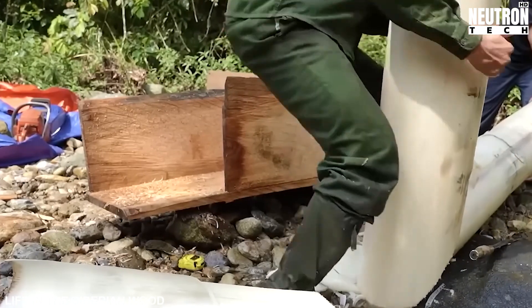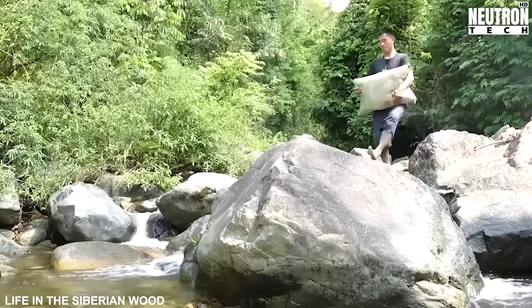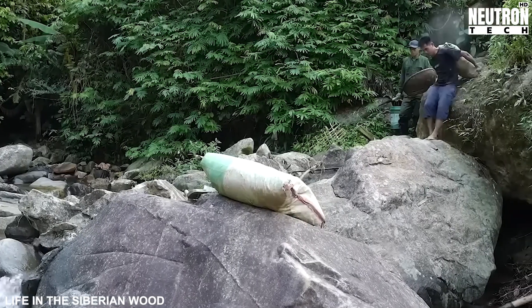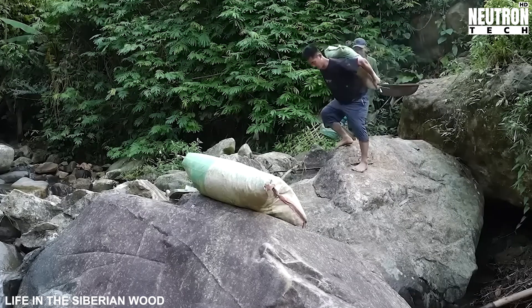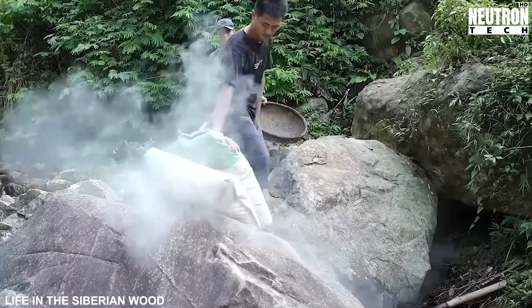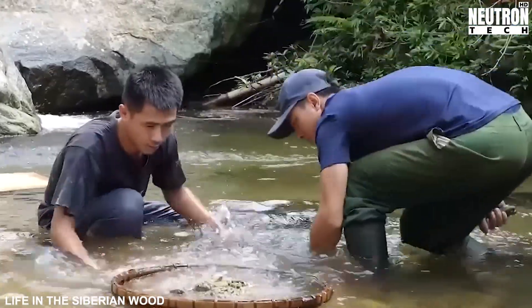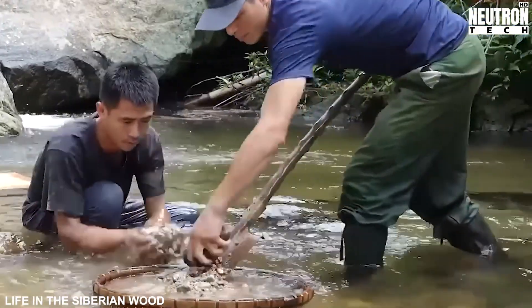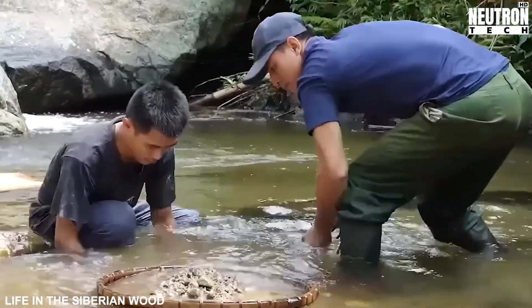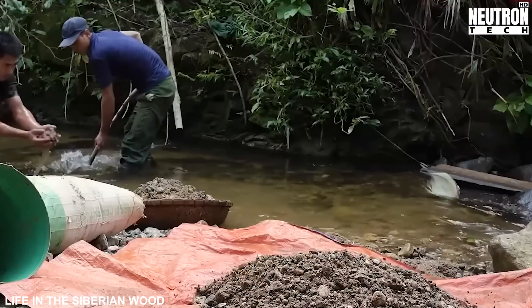The artistry of log notching rivals any fine woodworking you've ever seen. Each log becomes a puzzle piece, meticulously scribed and carved to create interlocking corners. Mother Nature provides her own insulation solutions if you know where to look. Between each lovingly placed log, Alexander and Mikhail stuff handfuls of dried moss — nature's original weatherstripping. This isn't some modern green building trend, but an ancient technique passed down through countless generations of forest dwellers.